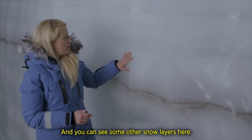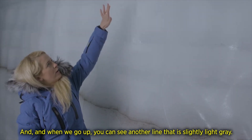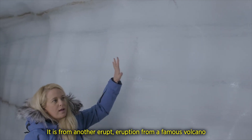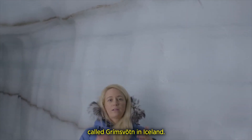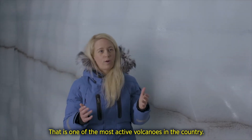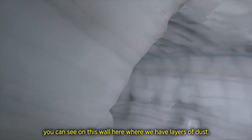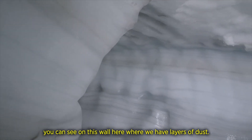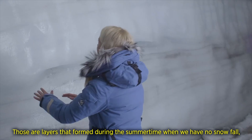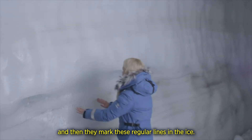You can see some other snow layers here, and going up you can see another line that is slightly light grey. It is from another eruption from a famous volcano called Grímsvörð in Iceland, one of the most active volcanoes in the country. And over here on this wall you can see layers of dust — those are layers that form during the summertime when there is no snowfall, and they mark these regular lines in the ice.